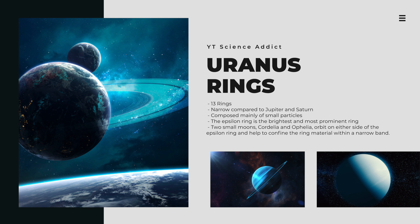Two small moons, Cordelia and Ophelia, orbit on either side of the Epsilon ring and help to confine the ring material within a narrow band. Uranus' rings are relatively narrow, ranging in width from about 1 to 100 kilometers. Their total mass is only about 0.05 percent of the mass of Uranus' moon Miranda. Uranus' rings are difficult to observe from Earth due to their low reflectivity and relatively dark appearance. They appear to contain a higher proportion of organic material compared to the surfaces of Uranus' moons.